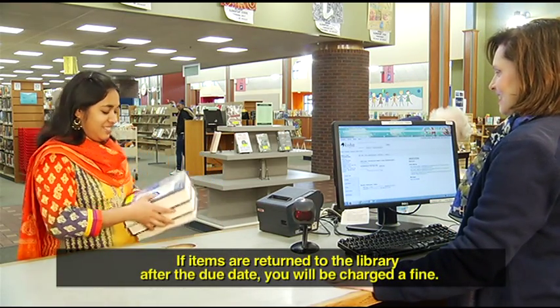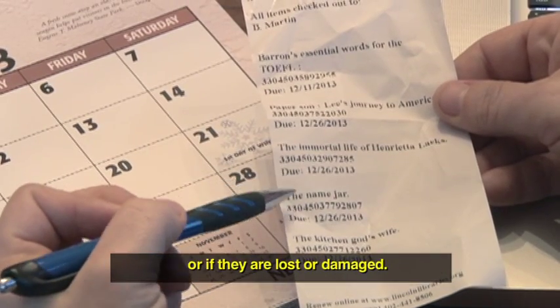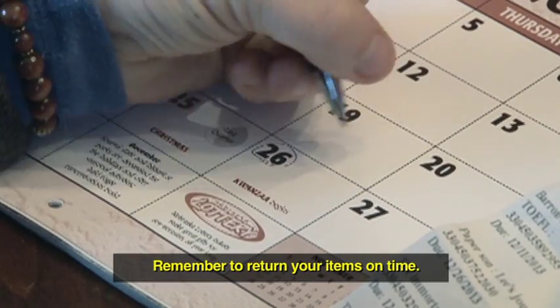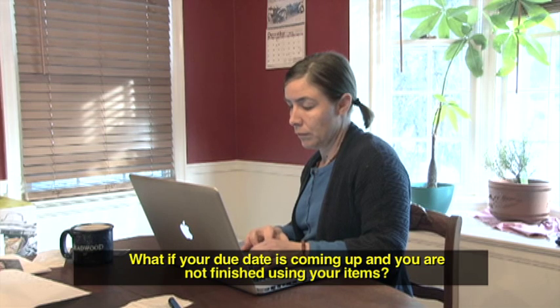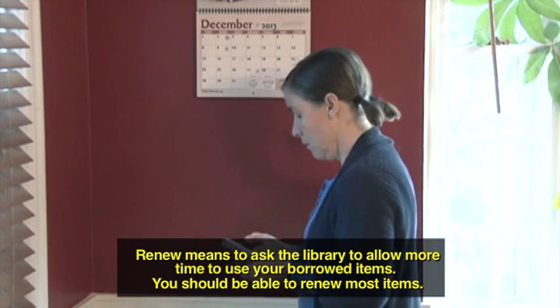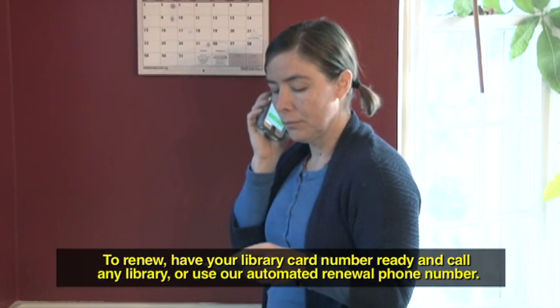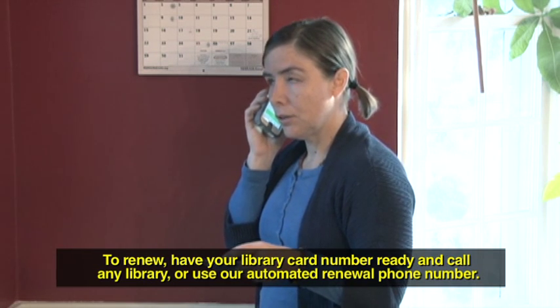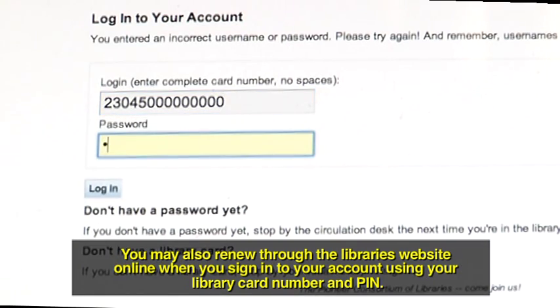If items are returned to the library after the due date, you will be charged a fine. Fines: a fine is the amount of money you are charged if you return items after the due date, or if they are lost or damaged. Remember to return your items on time. Check the due date on your receipt to make sure you know when your items are due. You can renew most borrowed materials. Renew means to ask the library to allow more time to use your borrowed items. To renew, have your library card number ready and call any library or use our automated renewal phone number. You may also renew through the library's website online when you sign into your account using your library card number and PIN.